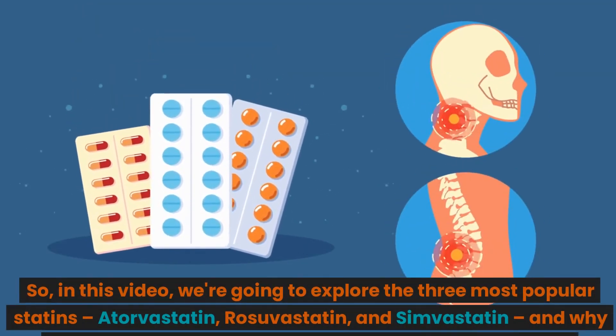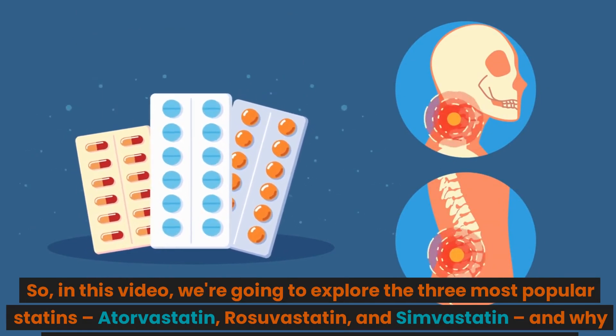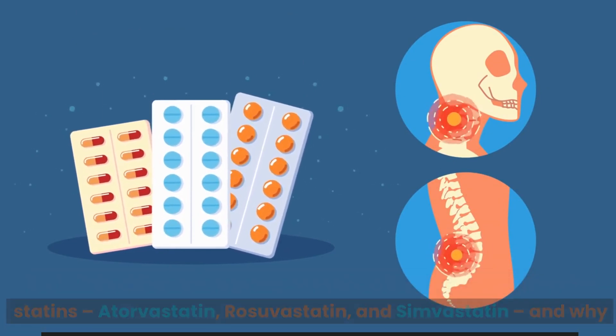In this video, we're going to explore the three most popular statins — atorvastatin, rosuvastatin, and simvastatin — and why they might be causing you some unexpected discomfort.